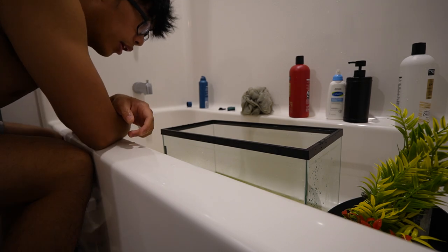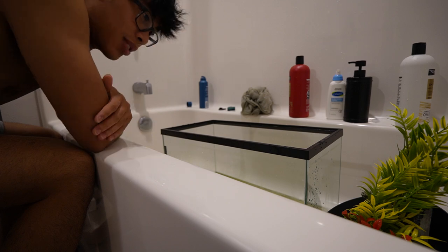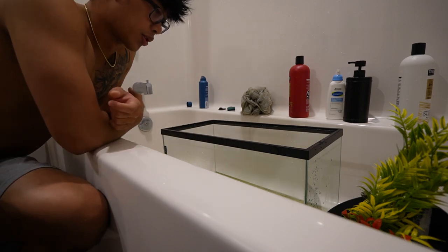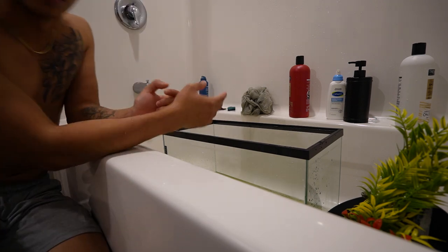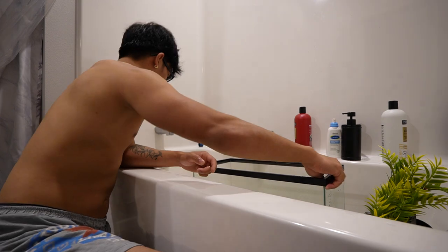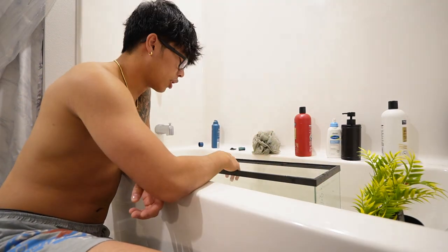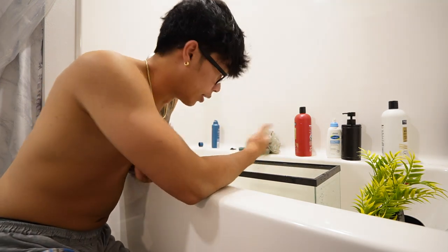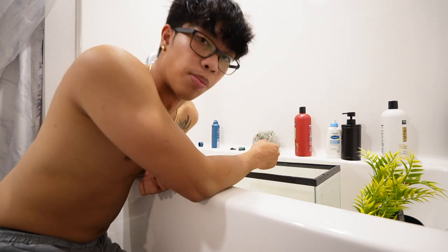Oh boy. This is the part where I'm just kind of, I don't know, wanting to die. But for real, the next step right now is pretty much just to wash these rocks, this gravel. Once I get all this gravel washed, we just gotta refill the water and everything and it should be all good. I'm not sure if I'm gonna have all these plants in the tank again. I may or may not — just gonna wash this right now and go from there.